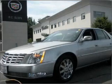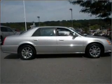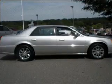Interested in the comfort and ease of a luxury car? Check out this luxury silver 2008 Cadillac DTS with ebony interior.